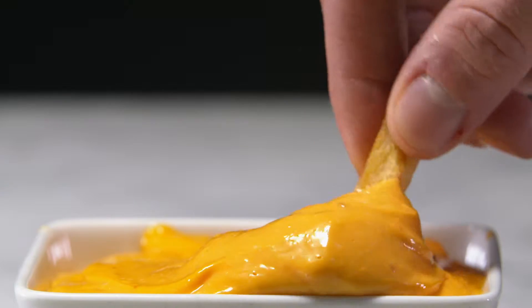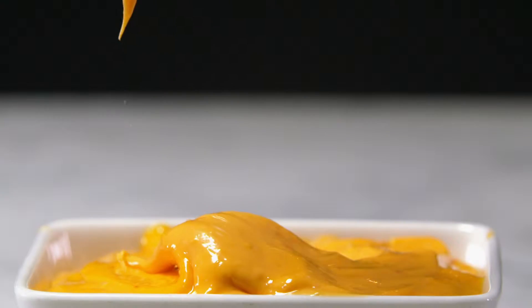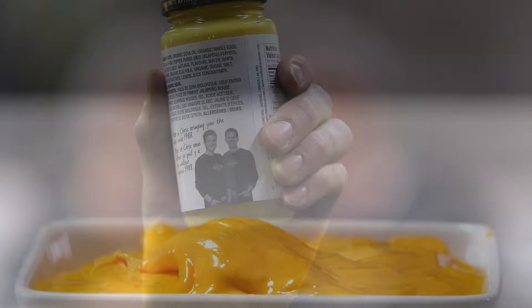Cookies and milk, spaghetti and meatballs, french fries and mayo. Some things just work better together. Kind of like Peter and Chris Neal.